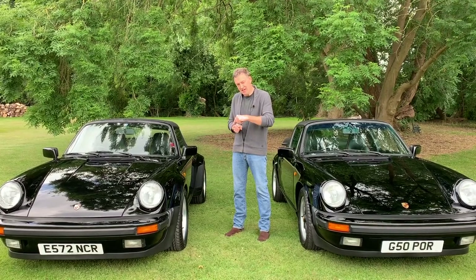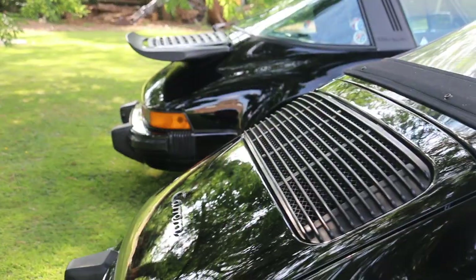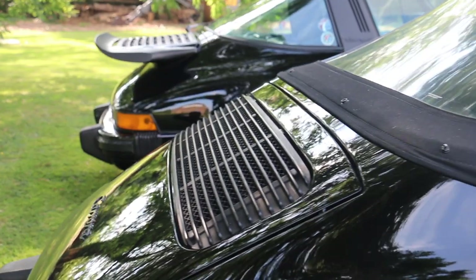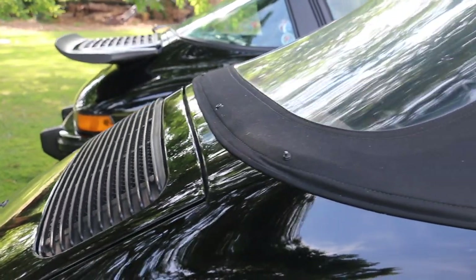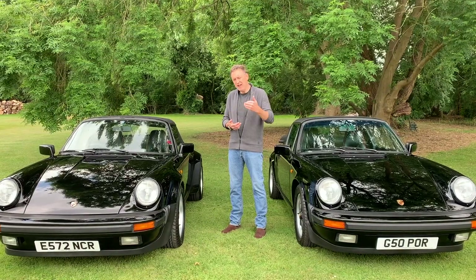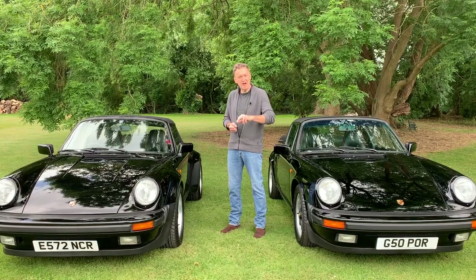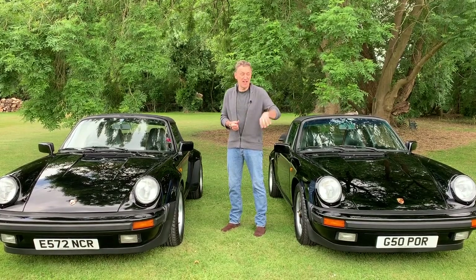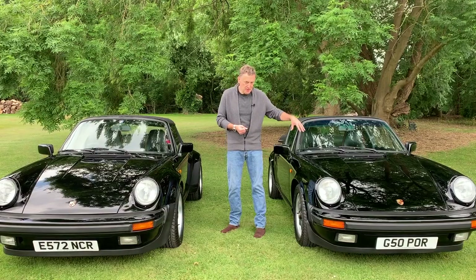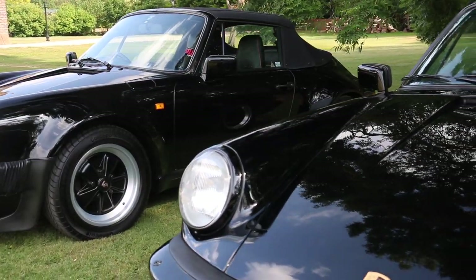This particular car at some stage in its life has been de-spoilered, so it's got a clean-line de-spoilered look, and you see that quite a lot with these 3.2 Carreras. People like the more classic retro de-spoilered cars and it's a fairly easy job to do, so you see quite a lot of them which don't necessarily retain their rear spoilers — either the normal 3.2 Carrera spoiler or the 3.3 turbo rear spoiler of the Supersport.